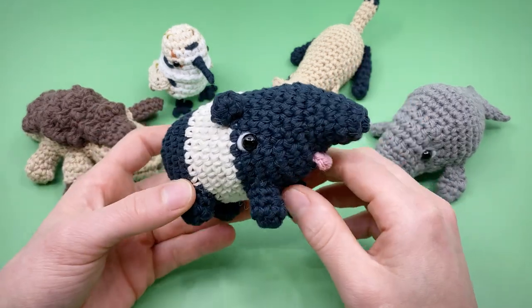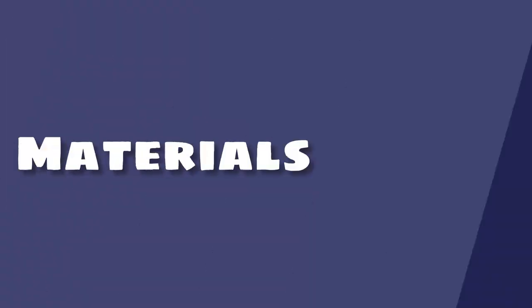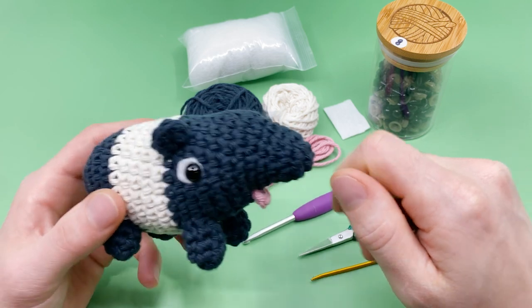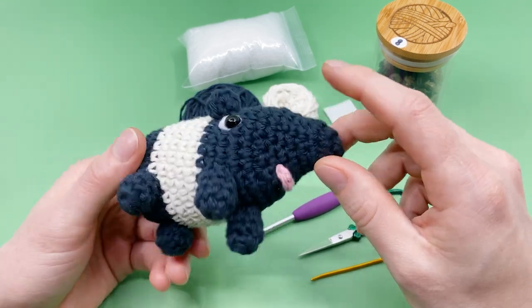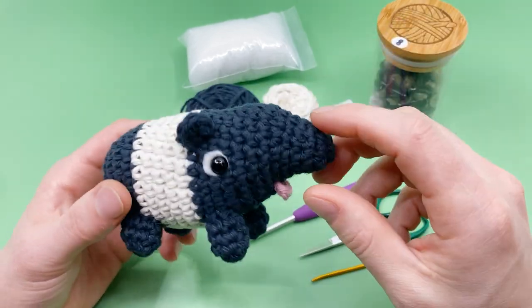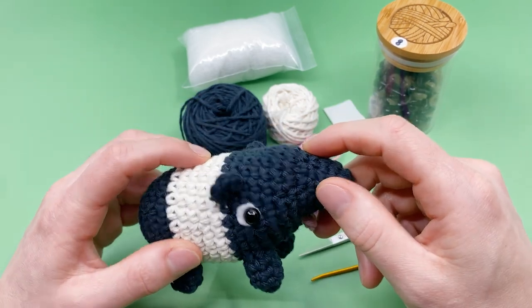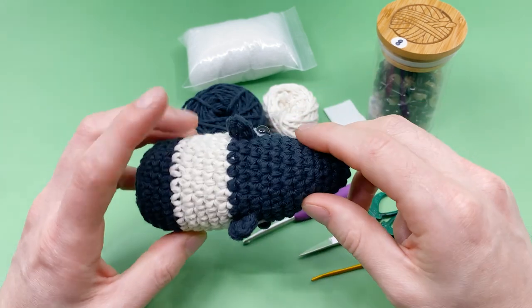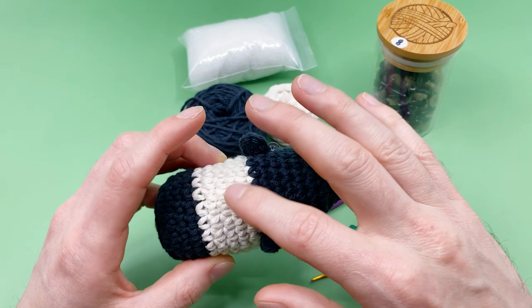Let's talk about the materials you're going to need. I'm using all worsted weight yarn, 100% cotton — that's my preferred type for amigurumi, but you can use any yarn you see fit. For this pattern you're going to need the colors black, white, and pink for the tongue. I'll be using an off-white or ecru for the white instead of a bright white.